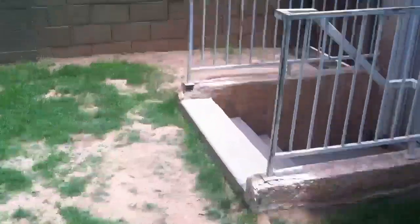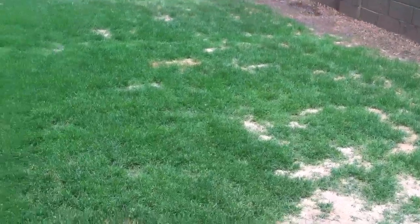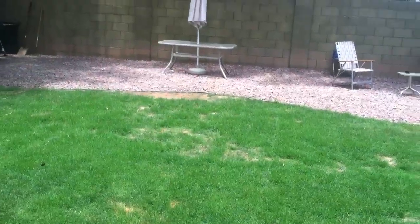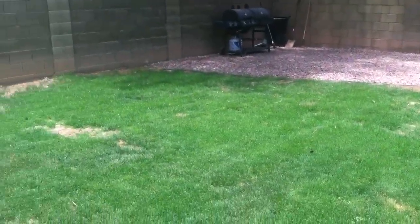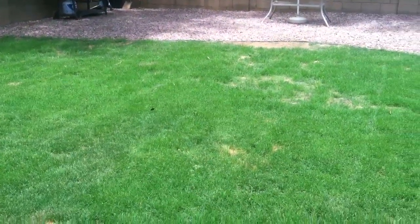Over here it's nice and thick and it's coming along, getting there. But like I said, we do have spots we still need to work on. But this is what it's looking like so far — that's my update for the lawn.